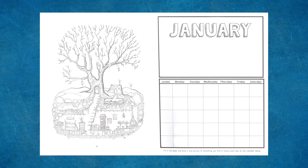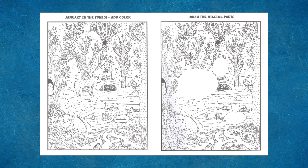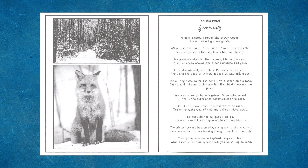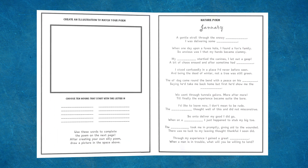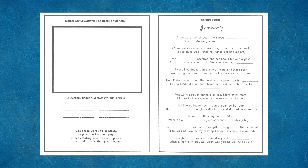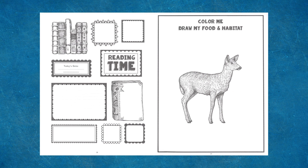Struggling writers or younger ones could also use stickers or small images from a magazine. The next page is a coloring page of a forest scene in January. The corresponding page is the same scene with a missing section for children to draw in the missing parts. A nature poem follows, which can be read aloud or memorized. After reading the poem, children will illustrate the poem and write 10 nouns starting with the letter N, fill in the missing words to the poem — which aids memorization, attention to detail, and provides handwriting practice. Also included in January are coloring pages, a collections page, a cloud or weather page, and research pages.